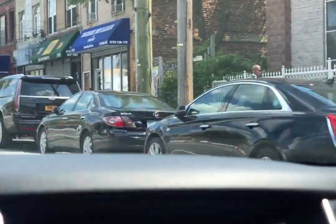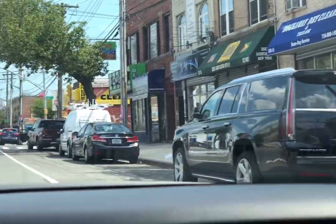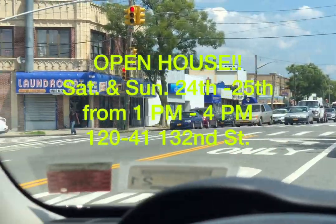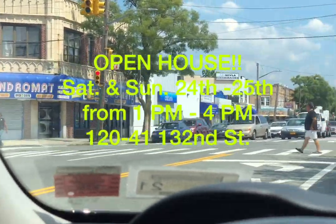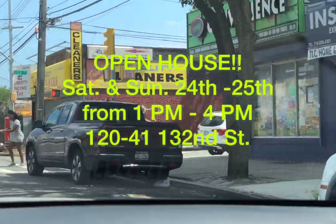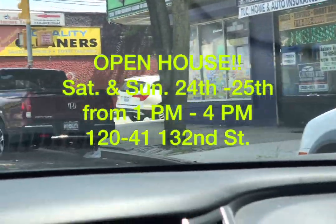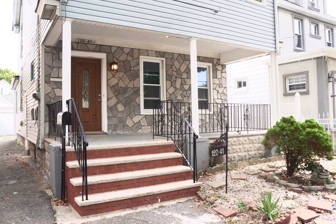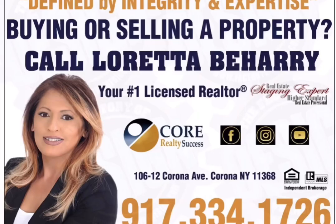Hope to see you at my open house. Again, that is Saturday and Sunday, August 24th and 25th, from 1 p.m. to 4 p.m. Give a shout-out to all your friends and families that you may know that's possibly looking to purchase a home and bring them along. Thank you so much, guys, and hope to see you there. Bye-bye.